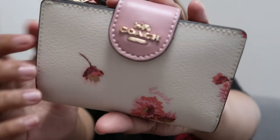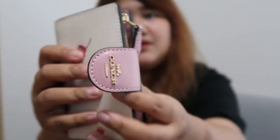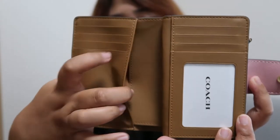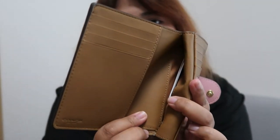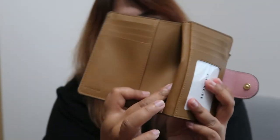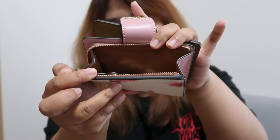There are flowers on the detail, and when you open it up inside there are lots of card slots — because they knew I wanted a card case. There's also a picture slot where I already put some passport photos and visa photos. I already put money in here too, and there's also a coin slot.